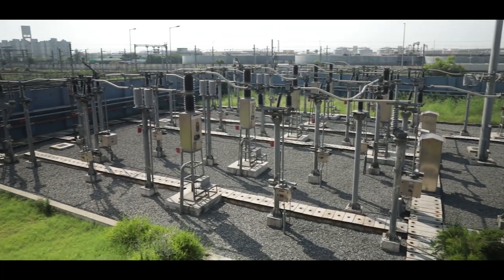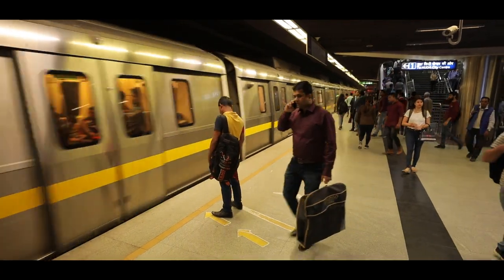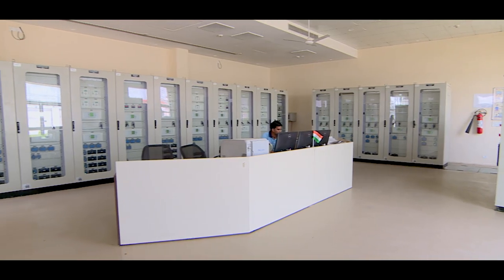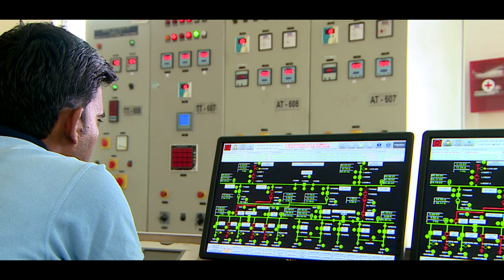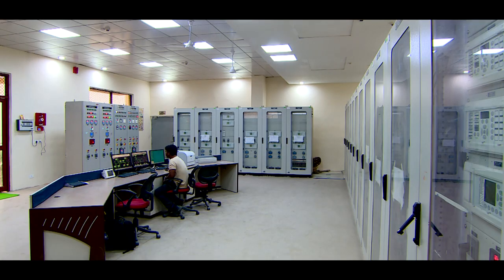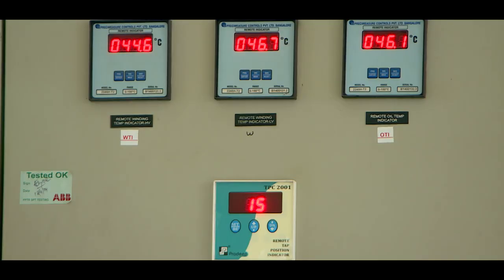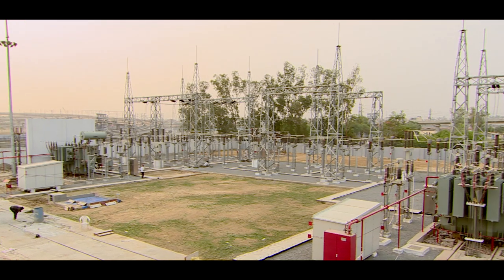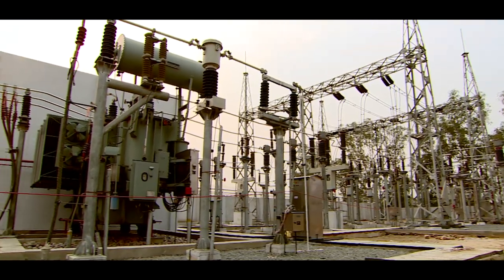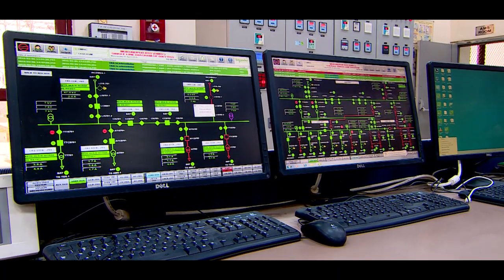To manage the incoming supply and to further distribute it for traction and auxiliary power networks, substations are provided at various suitable locations. These substations are called receiving substations, or RSS. The average distance between two RSS is around 10 to 12 kilometers. To ensure 100% availability of electricity, a well-designed network of power receipt and distribution has been established by DMRC.